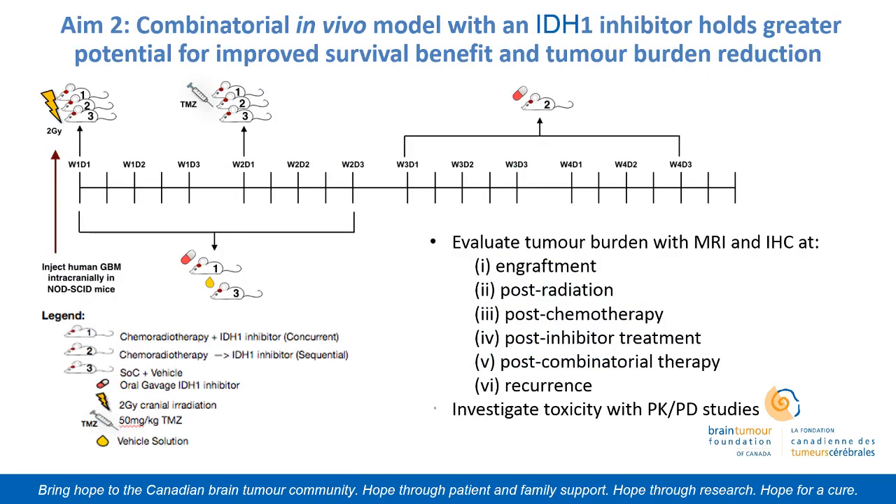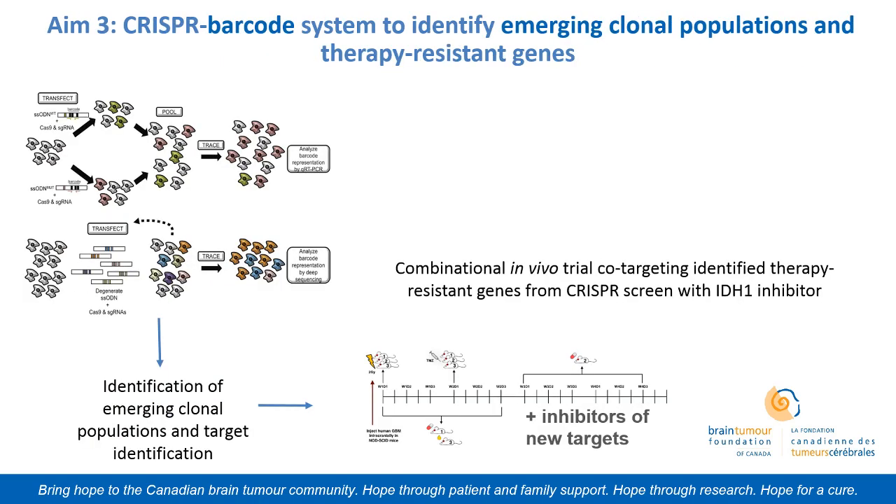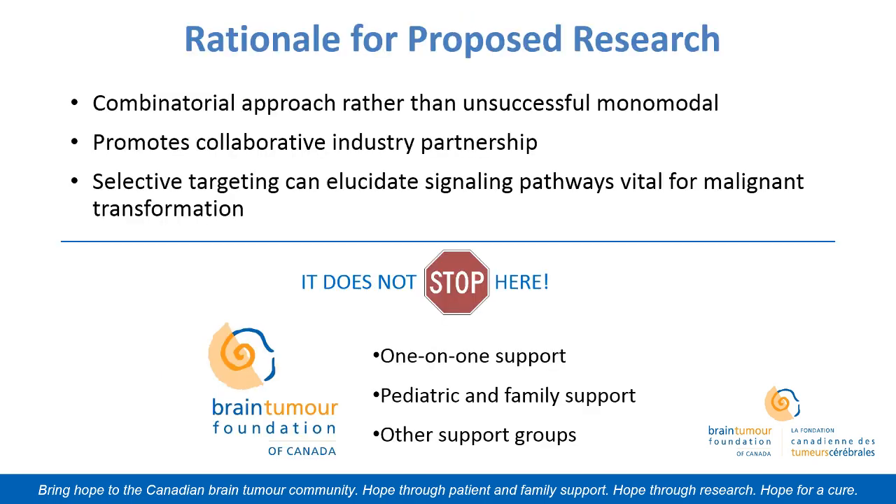Our second aim is to test this in mouse models, ensuring that tumor burden goes down and survival increases at multiple time points. Our third aim is to use a novel system known as CRISPR barcoding. By inducing the temozolomide treatment, we want to elucidate emerging clones responsible for malignant transformation, identify targets on those particular clones, combine them with our IDH1 mutant inhibitor, and test those combinations for co-targeting.